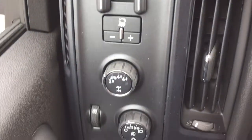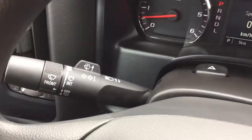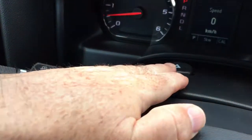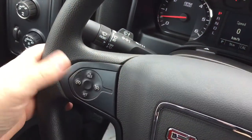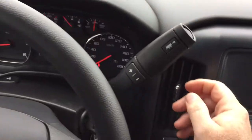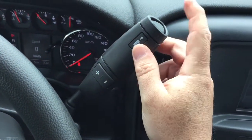Working from left to right, you've got the trailer brake and four-wheel drive selector, interior lighting, and behind the steering wheel you'll find your turn signals, headlights, intermittent wipers, and hazards. Cruise control is on the left-hand side of the steering wheel, and behind the wheel on the right you've got your gear shifter with a trailer tow mode.